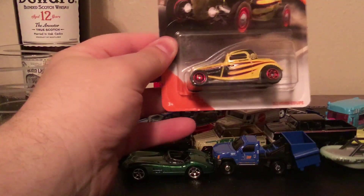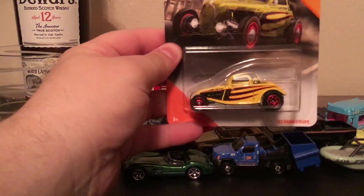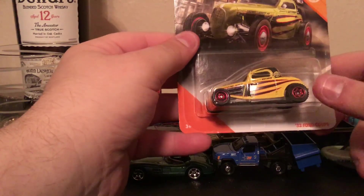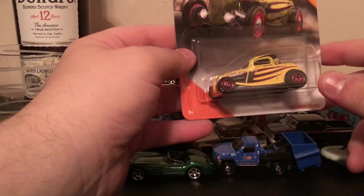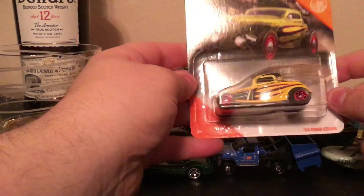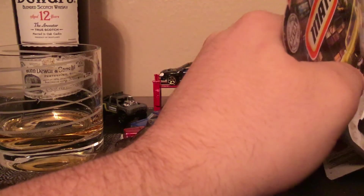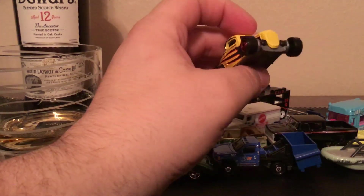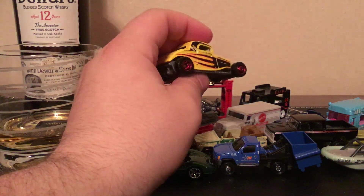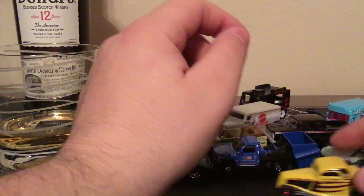Next up we have the '33 Ford Coupe. This one is interesting because it's in the Moon Eyes deco. Moon Eyes are really fun to collect — they have really good designs — and this one has these red wheels that just go perfectly with the car. Wheels like this kind of remind me of M2 Coke Chase cars. It's definitely a nice deco, a good deco, but it's not a great car. Hot rods aren't my thing, but Moon Eyes are my thing — so there's the compromise. It's a nice car just because of Moon Eyes.